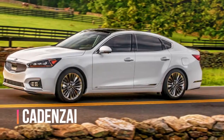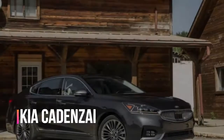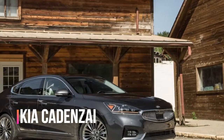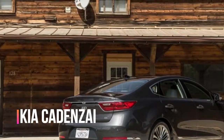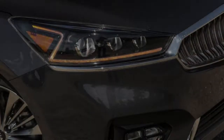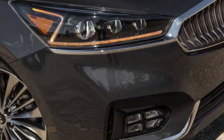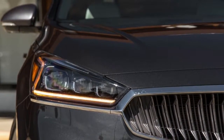The Kia Cadenza is a convincing decision in a contracting segment. For individuals who prefer vehicles to SUVs, it represents a strong value as well as near-luxury features throughout its model range. Inside its well-built cabin is space for four adults to stretch out in comfort, and the luxury features only improve as you climb up its range.